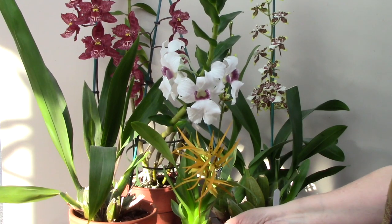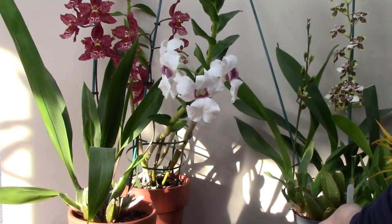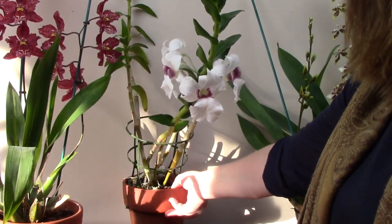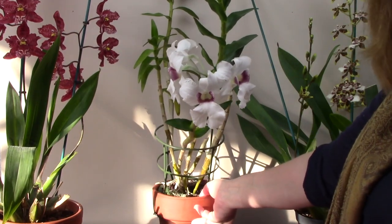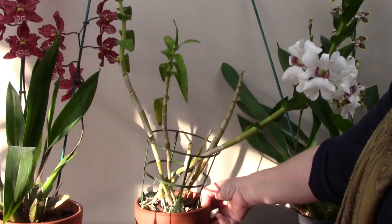This is Dendrobium sanderi, also known as Mrs. Sanders' Dendrobium — whoever she was. I've had the plant for three years. It came to me as flowering size and it's flowered regularly ever since.